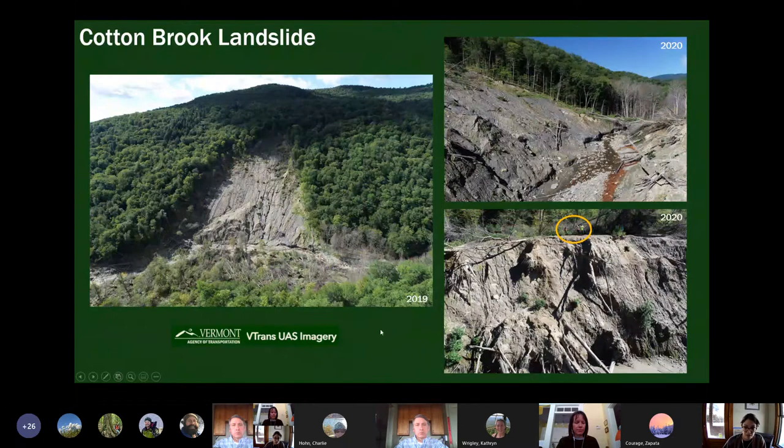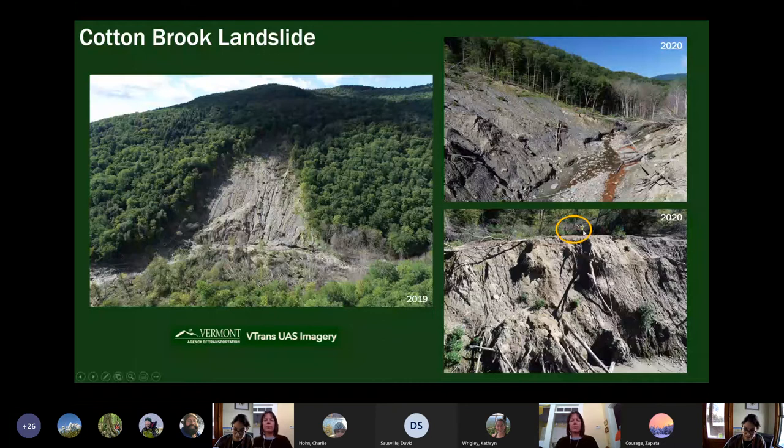Just some other views — thank you to V-Trans UAS. Here we're looking at the landslide surface in 2019 from a different angle, looking south, then looking upstream. This is the landslide surface and this is the toe deposit. Just to give you a sense of scale: here's the bottom of the toe deposit, and those are people. It's pretty massive.